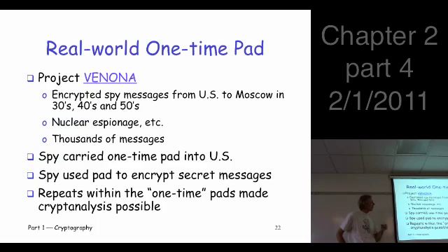Project Venona mostly dealt with nuclear espionage. There were literally thousands of messages, and they were encrypted with a one-time pad. It actually kind of makes sense to use a one-time pad in this case. If you were a Soviet spy coming into the U.S. in this time period, you would bring with you a one-time pad.